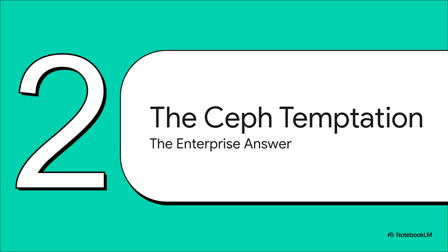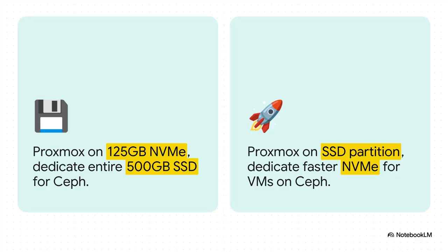The first place almost everybody looks is Ceph. It's the big name — the enterprise-grade solution for shared storage that promises true, bulletproof high availability. That usually leads you down one of two paths: you either put Proxmox on the little NVMe and use the big SSD for Ceph storage, or you flip it and try to get your VMs running on that faster NVMe inside Ceph. Both sound totally logical — it's the classic approach. But this might not be the solution you're looking for.